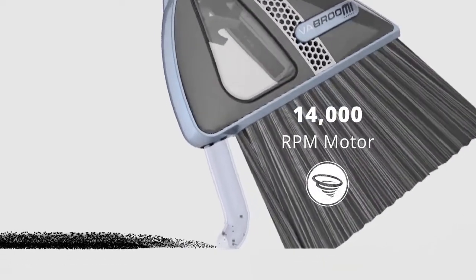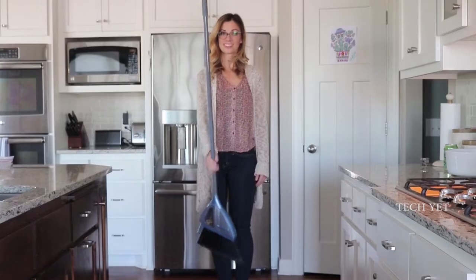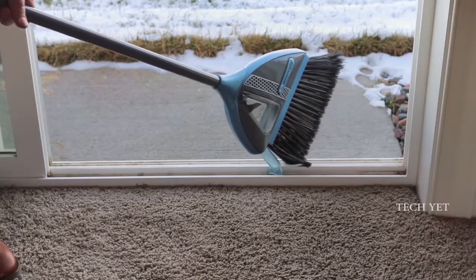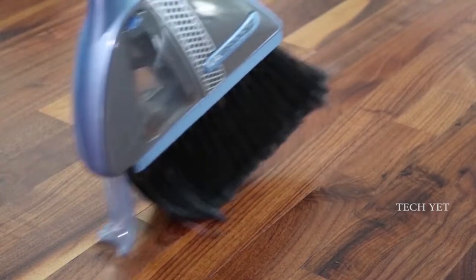Vibroom is powered by a 14,000 RPM motor to suck up any debris on contact — well, almost any debris. Yet weighing just 30 ounces, it's easy to maneuver and handle for those hard-to-reach places. The intelligently designed nozzle makes for simple and ergonomic use, while also maximizing suction so you leave nothing behind.